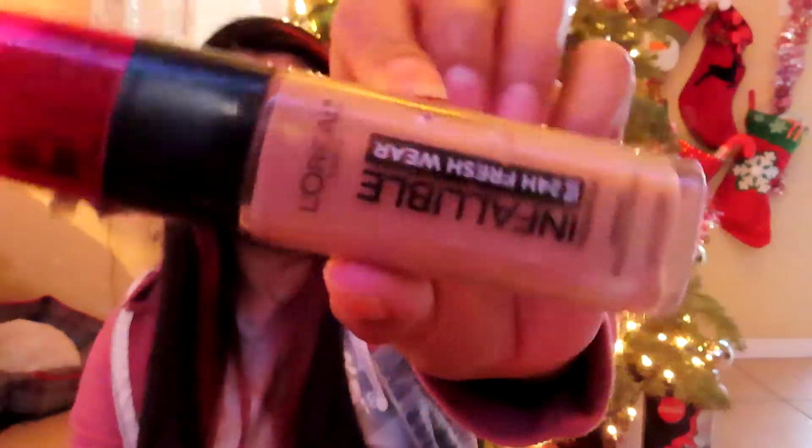The next product I finished is this L'Oreal Infallible 24-Hour Fresh Wear Foundation. During summer it makes my face extra oily, but during winter this foundation is magnificent. I really love it — I already repurchased it two weeks ago. It's completely gone; I scraped everything out of the bottle.